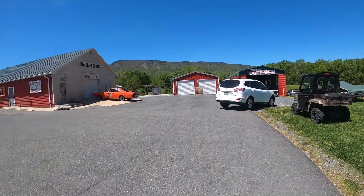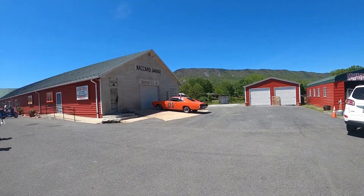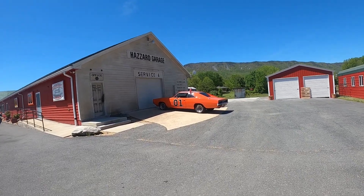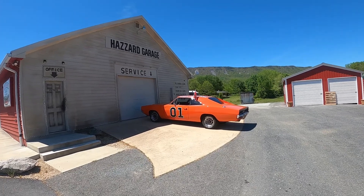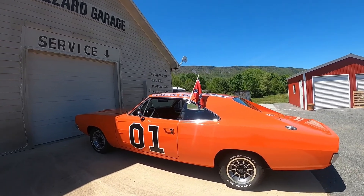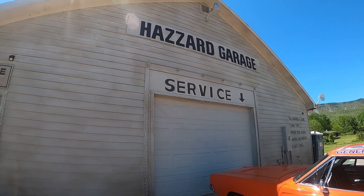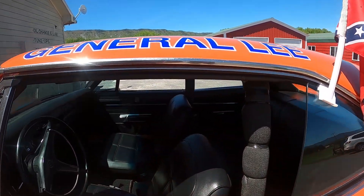Over here we've got another Dodge Charger General Lee from the TV show. This one looks like it's in better shape. They used so many of these cars for the TV show that they're very rare to find now. It's got set up like Cooter's Garage, and this one's in really good shape.